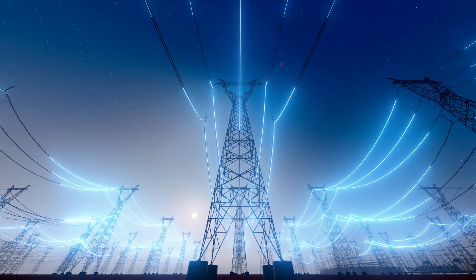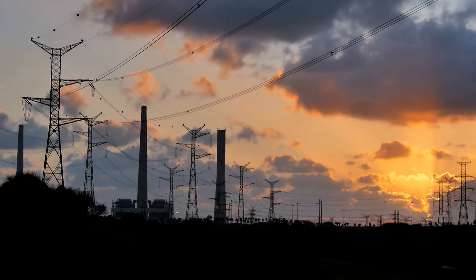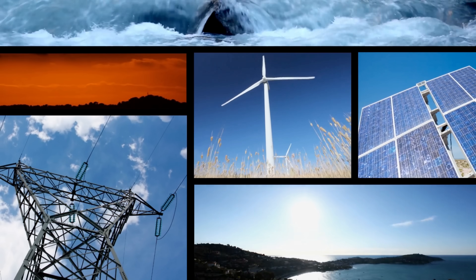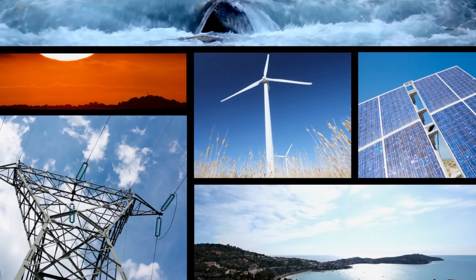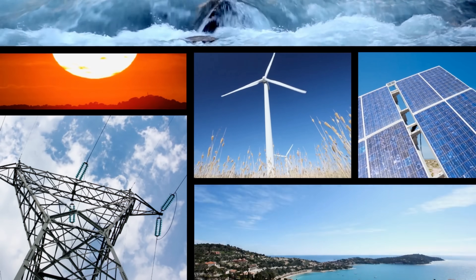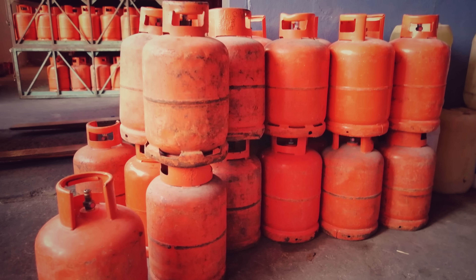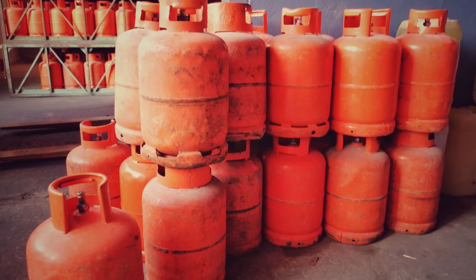Energy has always been at the core of human progress. From the flickering flame of a candle to the vast power of electricity, each leap in energy technology has reshaped the way we live, work, and connect. Among the many fuels that bridge the gap between traditional energy sources and the modern world, one stands out for its simplicity, portability, and versatility: liquified petroleum gas, more commonly known as LPG.